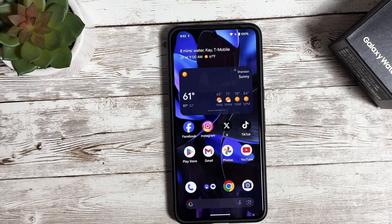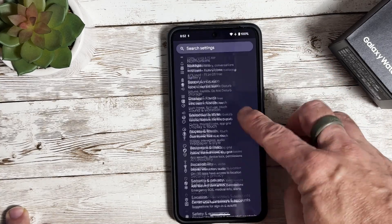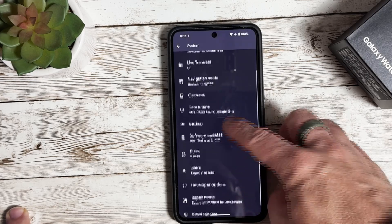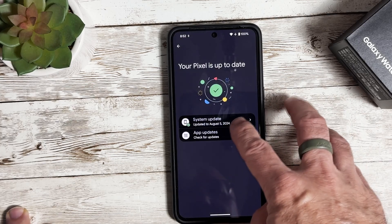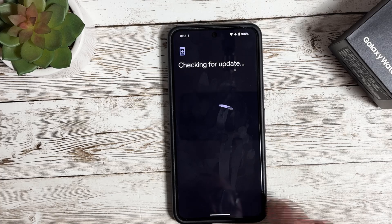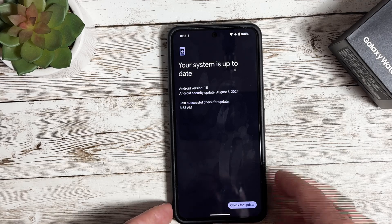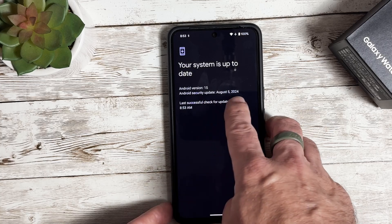For those of you that aren't familiar with updating your Pixel device, you're simply going to swipe down from the top, swipe down again, hit that settings icon, and scroll down until we get to System. Select System, then scroll down to Software Updates. Click on Software Updates and then click on System Update. If there are any updates available, they will show here on the update screen. Sometimes you'll need to click the button to check for an update — it'll go out and check the update servers.